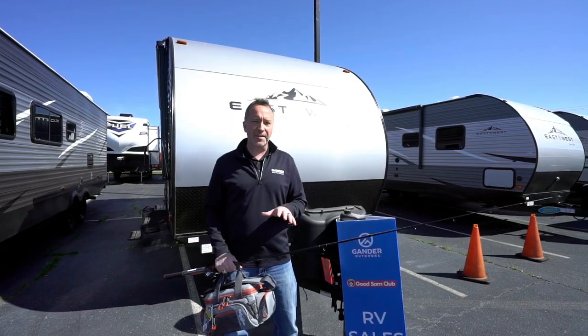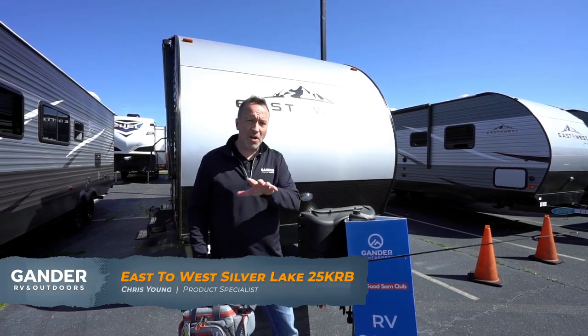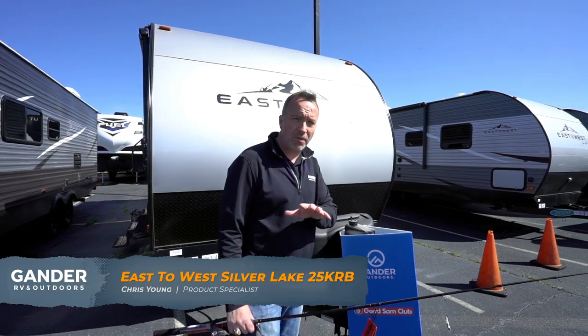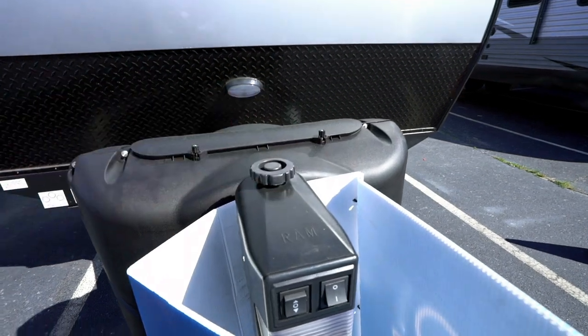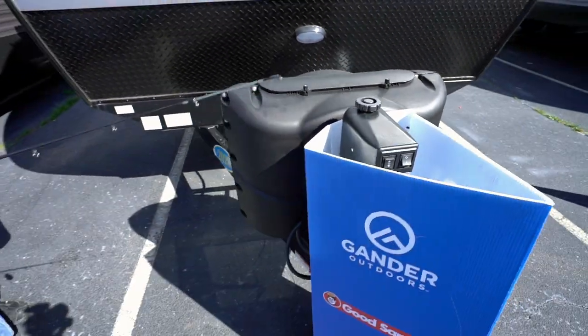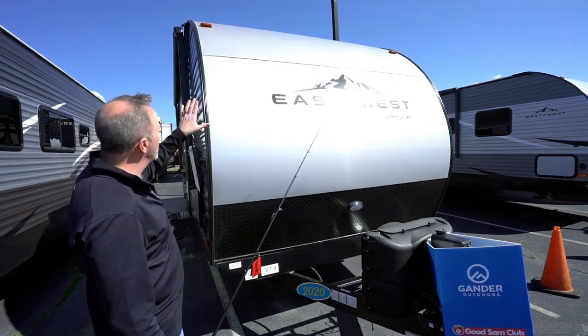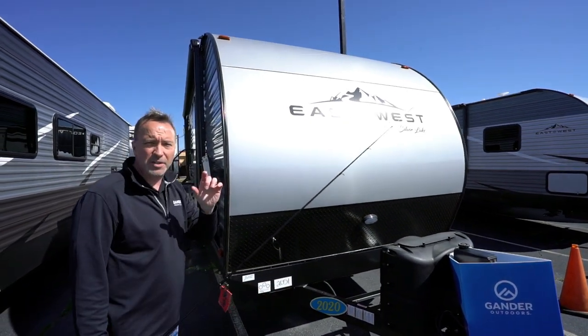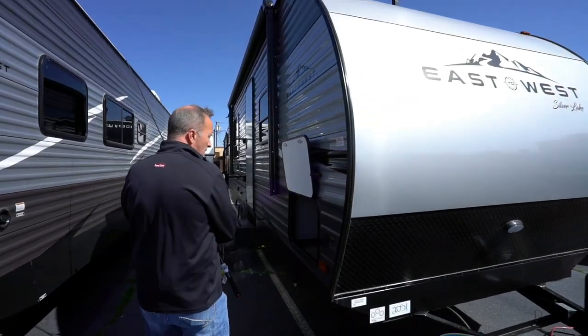Okay, so here we are on the outside of the 2020 East to West Silver Lake 25KRB. Starting right up front — one of the most important things when setting up, talking about ease of camping: power tongue jack. You don't know how handy these things are until you have one. We've got twin 20-pound LP tanks, diamond-plated rock guard underneath, and the superflex roof that goes all the way through the top. The insulation is great — R7 foam core insulation, really going to help keep the temperature where we want it.